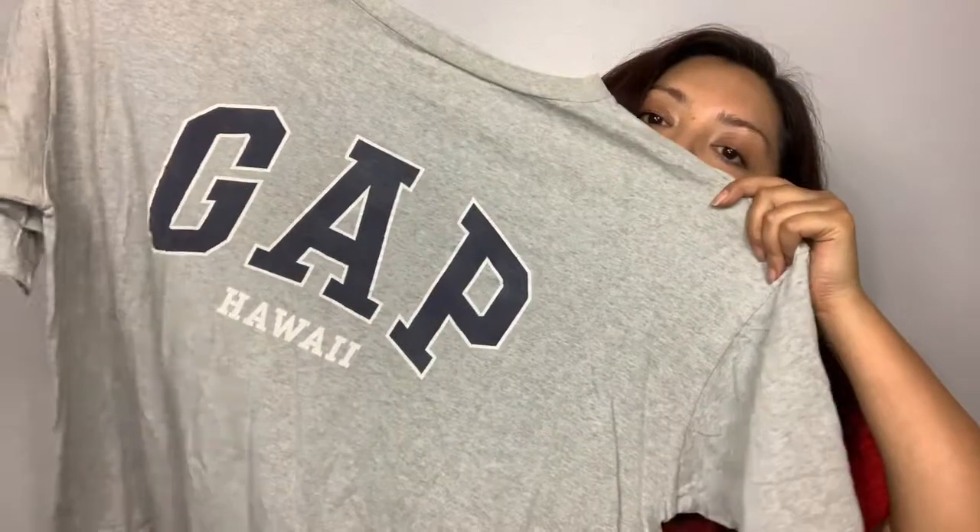Last but not least, I got a vintage Gap t-shirt — Gap Hawaii. There were a lot of t-shirt resellers there. You could tell there were guys looking for t-shirts and they had found some really good stuff. Definitely early bird gets the worm — they were there since like 7 a.m. But I got this Gap Hawaii t-shirt, and that's everything I got at the San Bernardino Goodwill outlet.